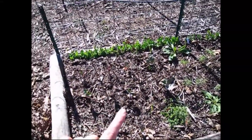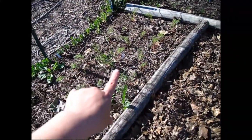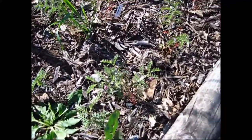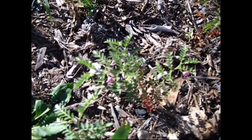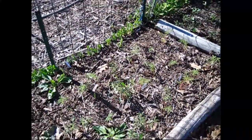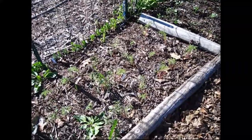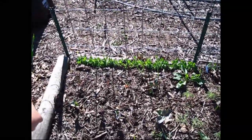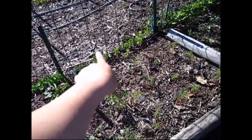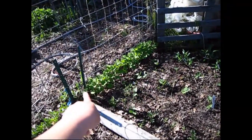I believe this is purple cabbage in this bed. I also have garbanzo beans — really tiny with delicate pink flowers, very cute. I'm not sure how big garbanzo bean plants actually get, I'll have to google it. And then I have snow peas, sugar snap peas, and another type of pole bean.